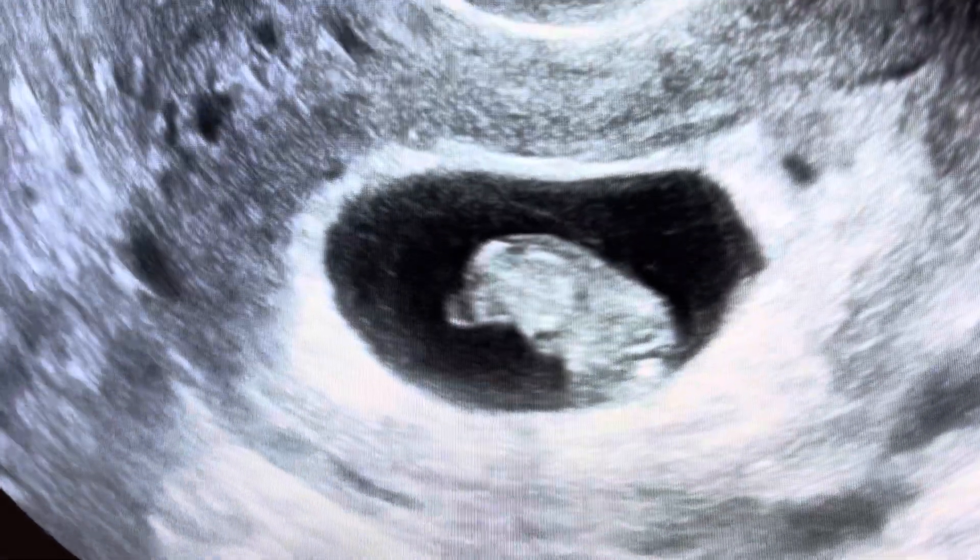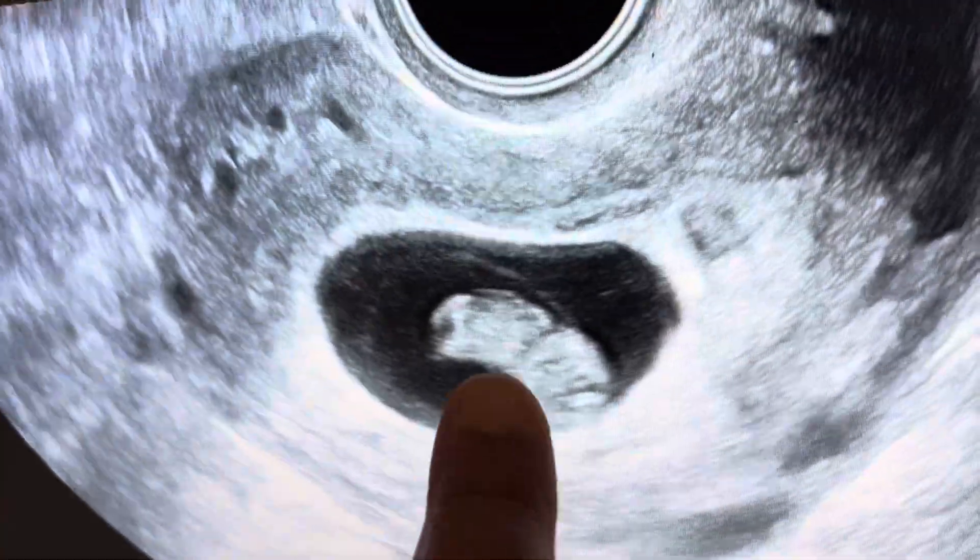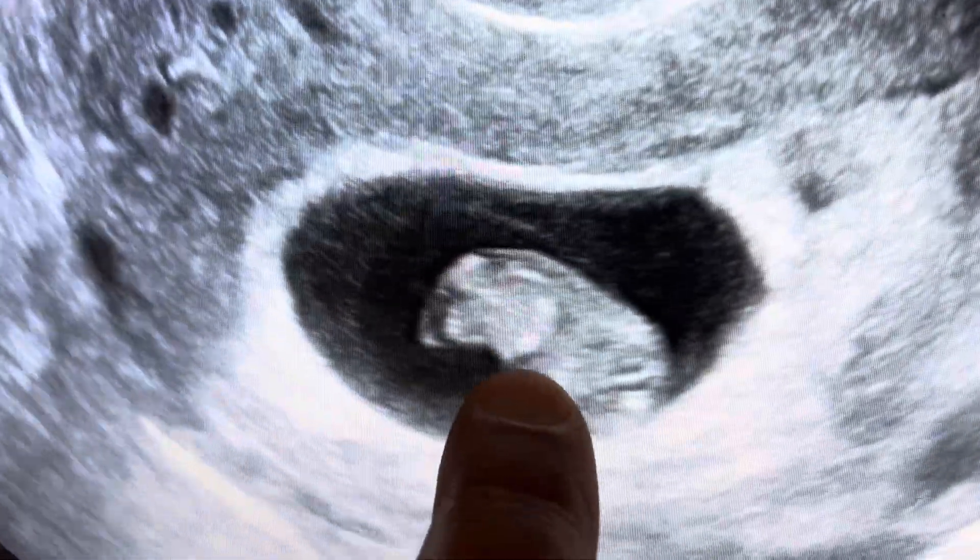We are at eight weeks and three days. Here is the fetus and here is the heartbeat.